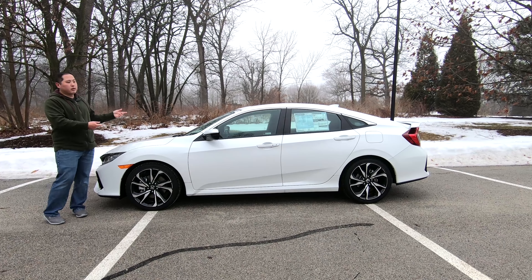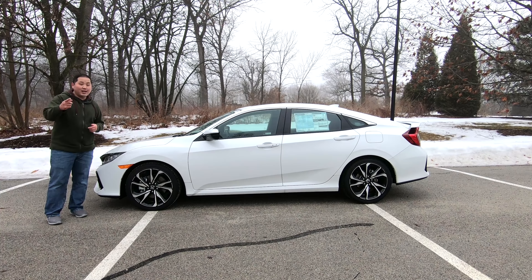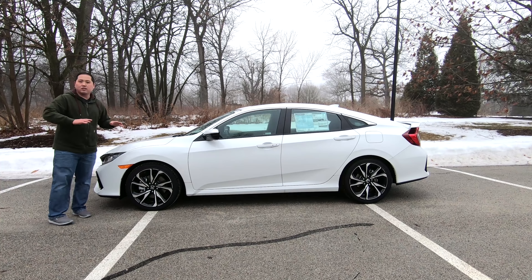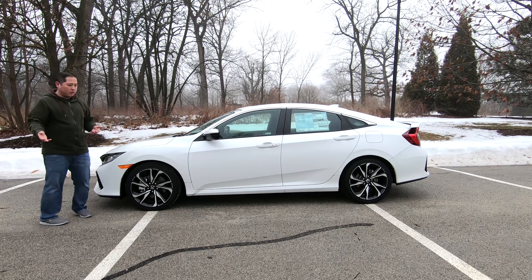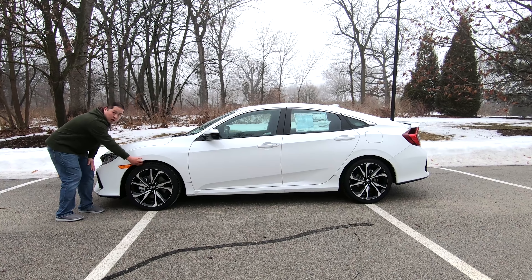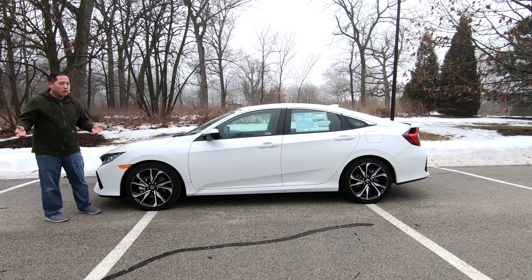Looking at the side view of this Civic Si, it doesn't look much different from a normal Civic, and that's not a bad thing because in my opinion the 10th generation Civic — the overall body, the lines, the stance — just looks good. And the Civic Si adds upon that. You do see that the overall car is lower to the ground. The gap between the fender and tire is much smaller than a normal Civic, and these 18-inch alloy wheels look great.